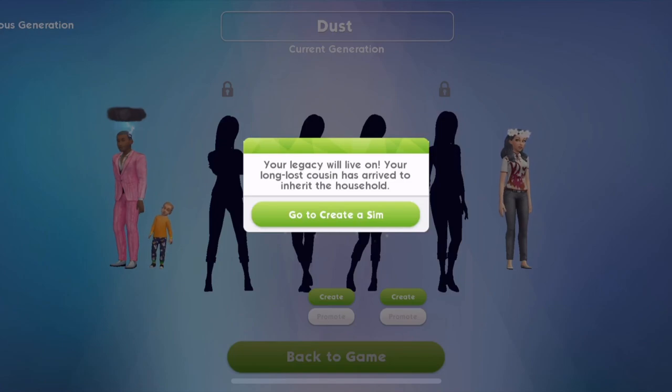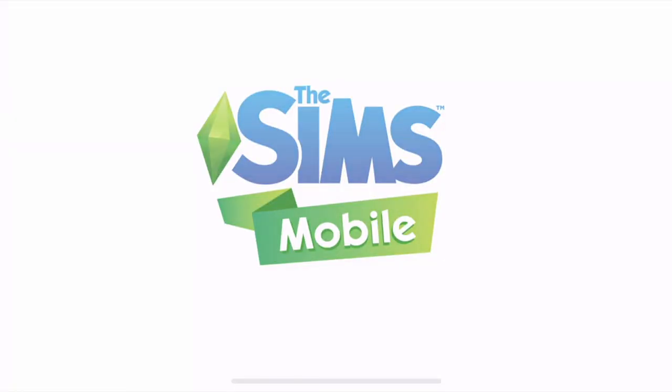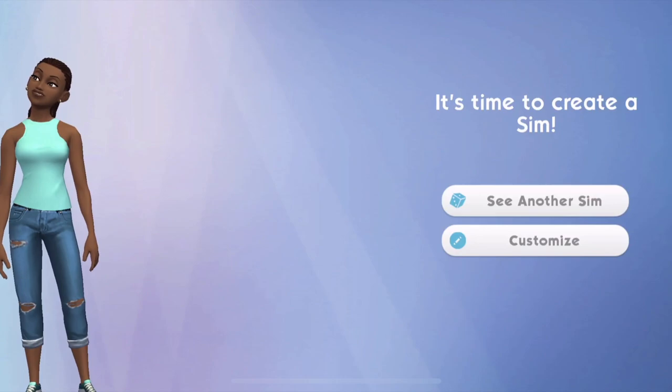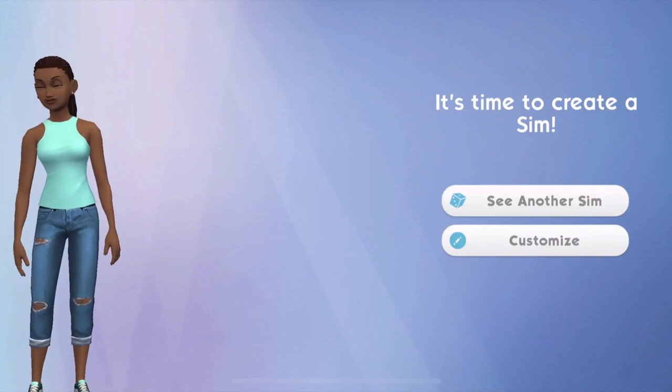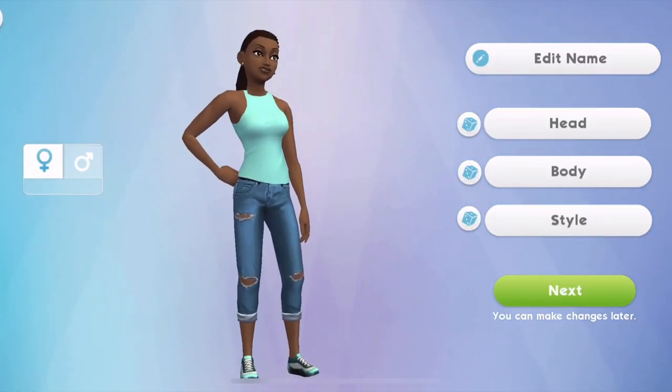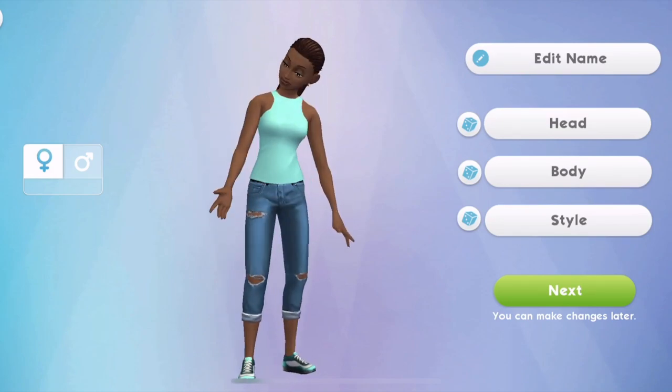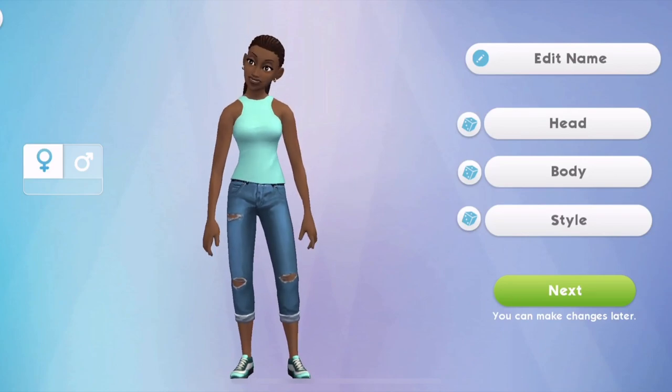Your long lost cousin has arrived to inherit the household. I didn't know this was a thing. Long lost cousin has arrived. Okay, I mean I quite like the look of her. Should we go with her or should we customise her? I quite like her to be honest. Just like that - that's Leo's cousin.